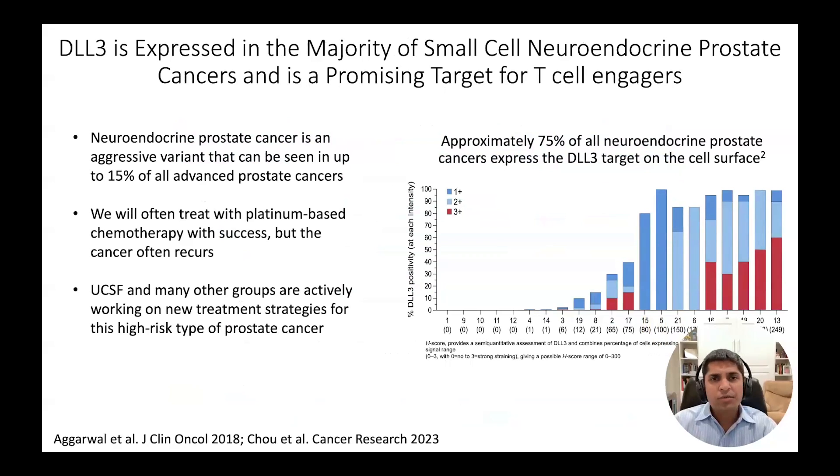One of the highest risk subsets of advanced prostate cancer is neuroendocrine prostate cancer, or NEPC, which develops in approximately 10-15% of patients during the course of their therapy. NEPC responds well to chemotherapy but frequently recurs, and there is a high unmet need to develop new therapies for this high-risk group of patients.